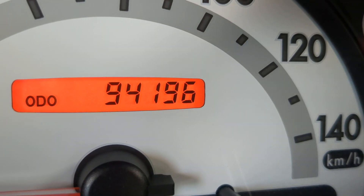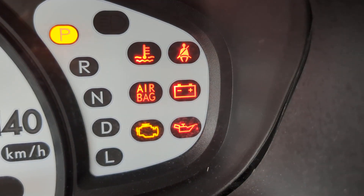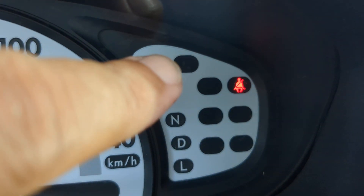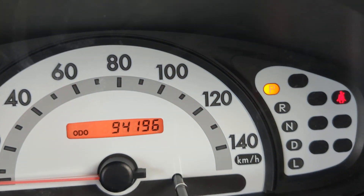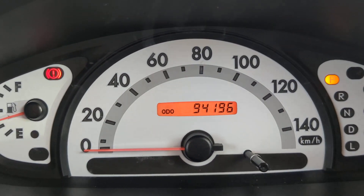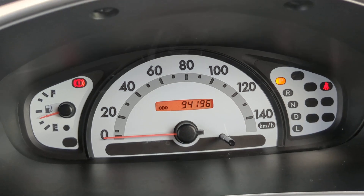94,196 on the odometer. I'll show you a couple of warning lights. There's sometimes a little green or blue thermostat-looking indicator — that's your temperature gauge. It'll be blue or green when the engine's cool and stay on while it warms up. Once it's warmed up it goes away, and then it'll be red if it's overheating — be on the lookout for that.